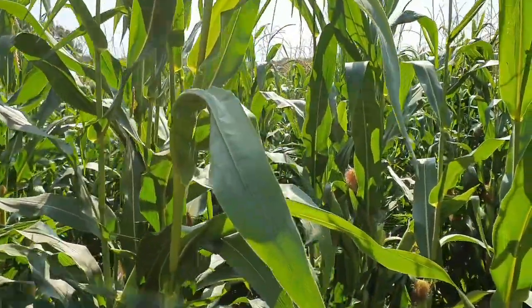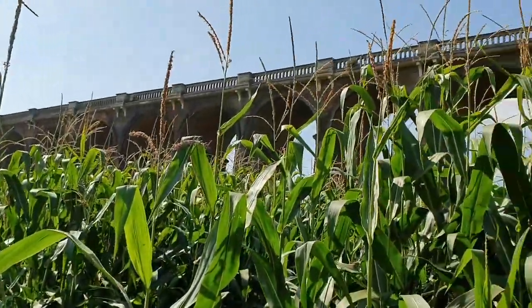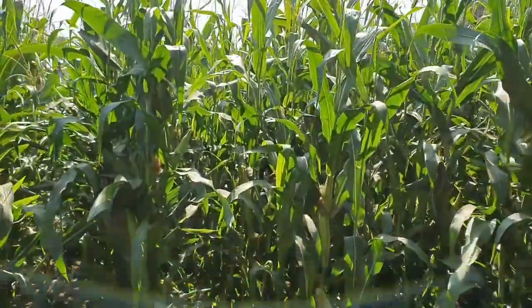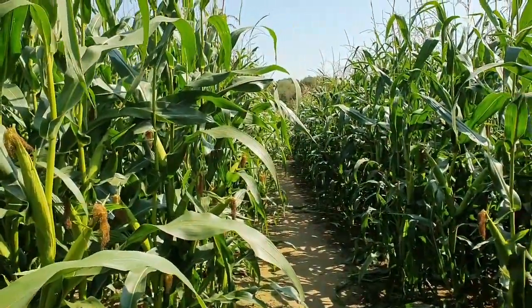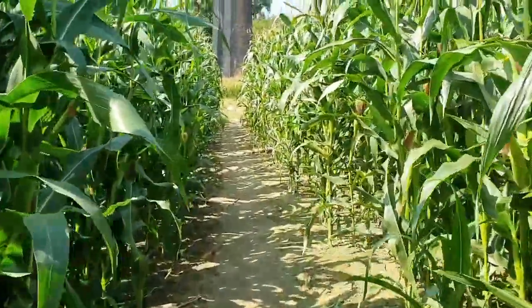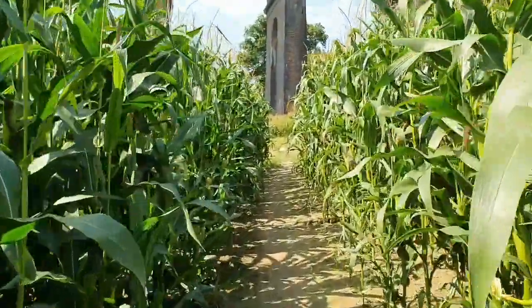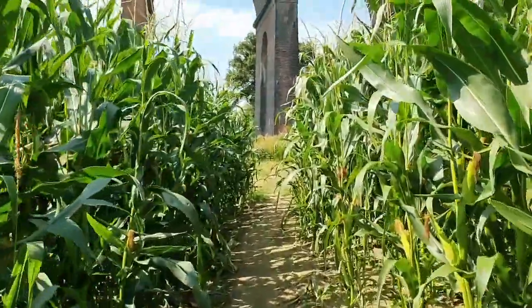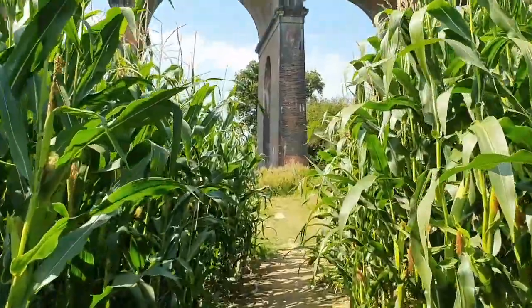We've come into this field of sweet corn, and just up there is the viaduct which I'm heading towards now. Down there is the main track through but we're heading up this way. Cynthia's gone ahead to try and get some still photographs.